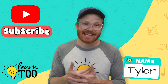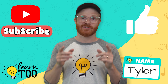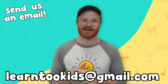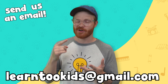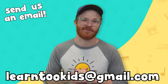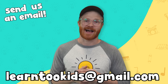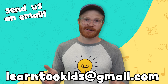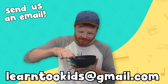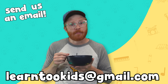We want to hear from you, so send us an email at learn2kids@gmail.com and let us know all the cool things you're creating, all the new things you're trying, and whatever it is that you're up to — and maybe we'll even feature it in one of our future videos! Well, that's all for now — we'll see you next time. I'm gonna go eat some cereal and play guitar. Bye!